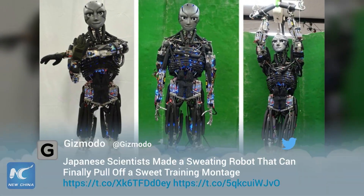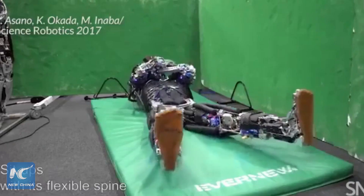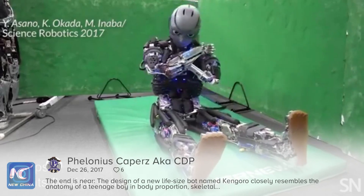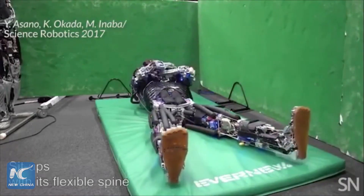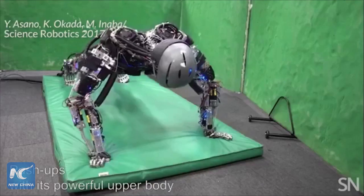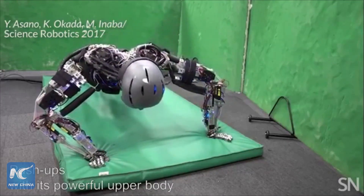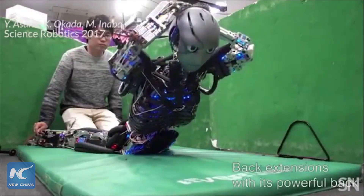Japanese scientists are hard at work trying to create a robot that mimics a human's abilities to exercise. Researchers at the University of Tokyo's Joho Systems Kogaku Laboratory designed their robots to not only look like people, but to walk and move like them as much as possible. Their creations have anatomically correct musculoskeletal structures like spinal joints, body mass, and proportions that resemble our own.